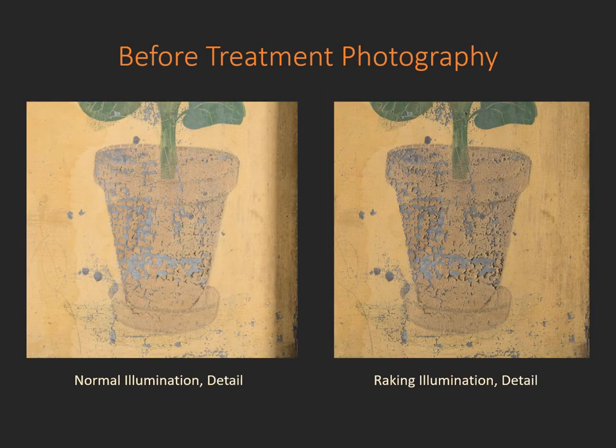Here is an example of the flaking paint seen in normal illumination and in raking illumination. When we take photographs in raking illumination, we use a light source coming from one direction only, and it allows you to see some of the dimensionality of any condition issues or the work of art itself. In the flower pot on one side, you can see the extent of shadowing caused by the raised flakes of paint.